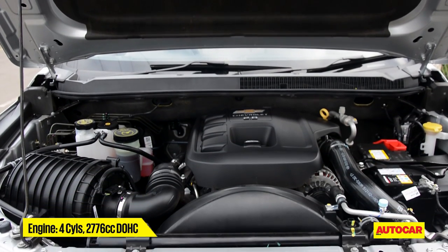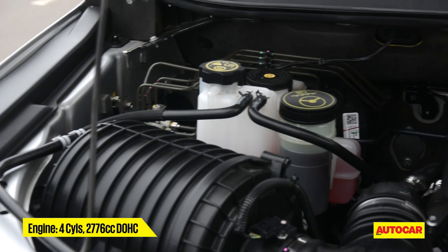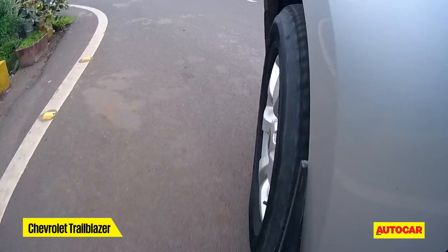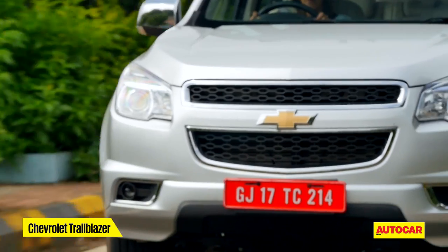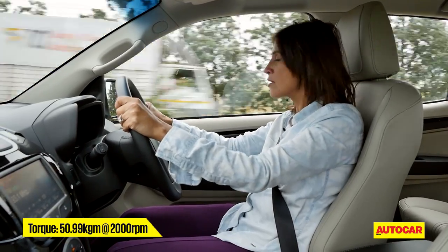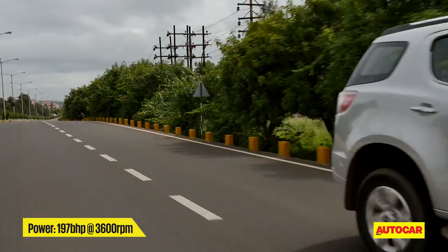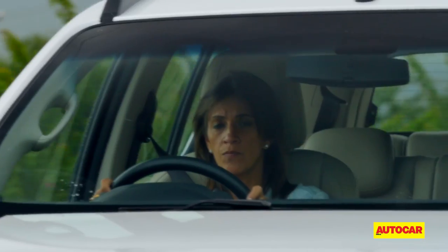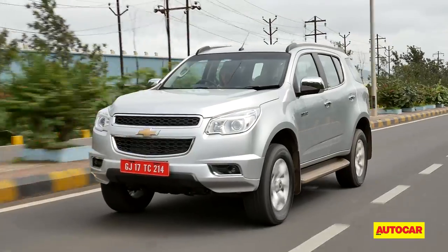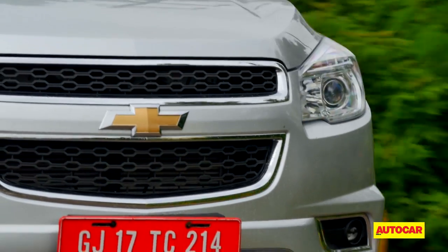To carry all that weight you'd need a strong engine, and the Trailblazer delivers. It houses a 2.8-liter Duramax under the hood serving up 197bhp, but the number to make you smile is the torque figure — 50kgm. You can feel that out on the road; put your foot down and it's ever ready to serve up power, making this massive car feel lighter than it actually is. The torque comes in at a low 2000rpm. To put it in perspective, the Fortuner only makes 35kgm at 1400rpm. It's not a quiet motor but in the face of the competition it feels the most refined.